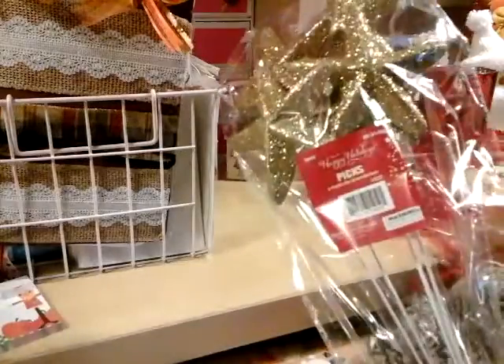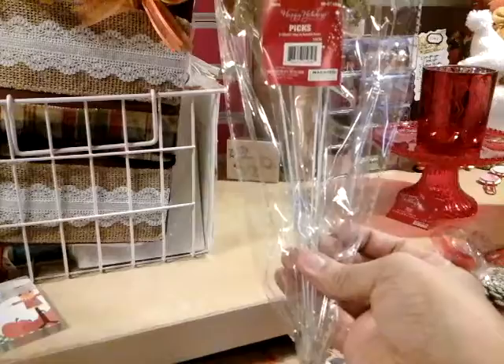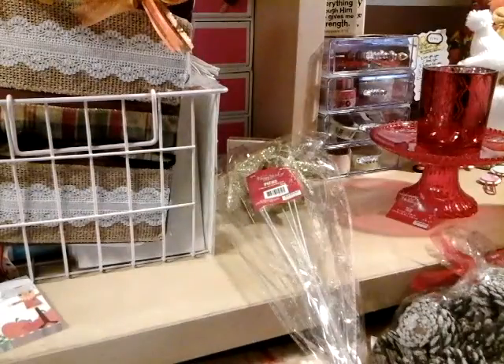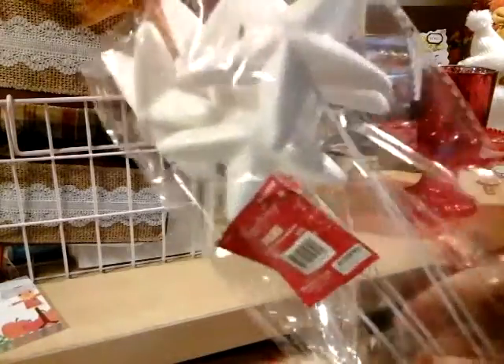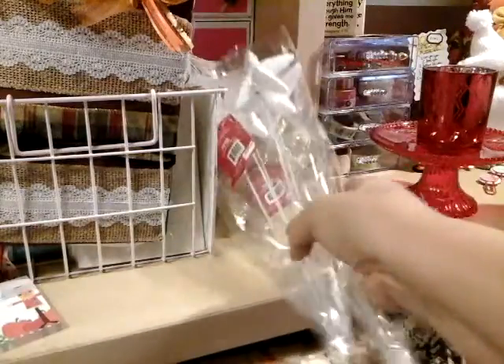Look at these — these are gold stars on wire stick picks and you get five of them. They have gold, blue, red — you can check out my blog video and right there it shows you the colors. Or you can get the plain white and do it yourself — add whatever glitter you want. That's why I got the white one so I can do my own.